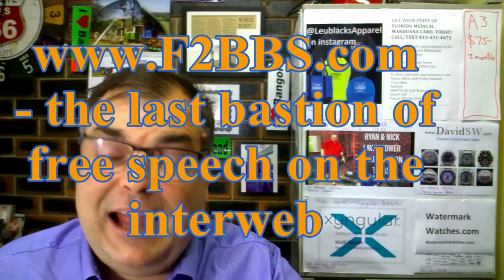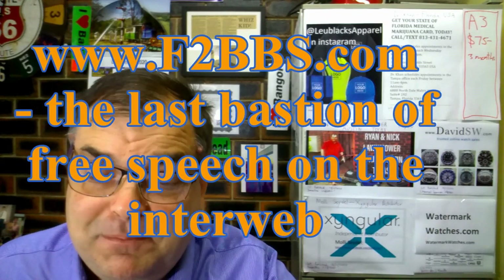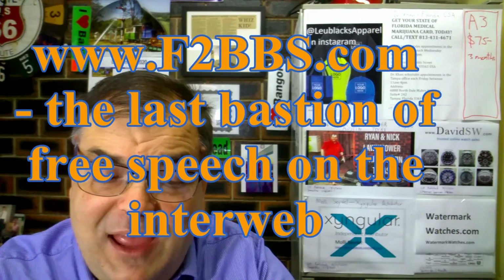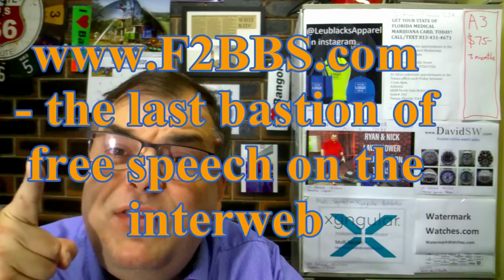Hi guys, Archie Luxury. Go to F2BBS.com — www.F2BBS.com, the last bastion of free speech on the interweb. I want you to go there. This is a great site to fight against all sorts of nastiness, so post on F2BBS.com, the last bastion of free speech on the interweb. Go there guys!